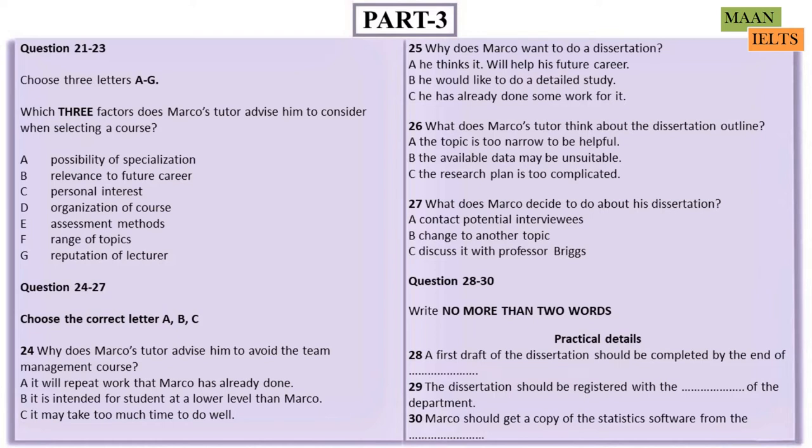Now, let's talk about practicalities. Your dissertation must be finalised by the end of May, so you should aim to finish the first draft by the end of March. Is that feasible? Yes, it shouldn't be a problem. I'll need to register for the dissertation, won't I? Is that with the registrar's department? No, it's internal to this department, so you just need to let the secretary know. Do that as soon as you're sure you're going to write the dissertation. Then, to analyse your statistics, you're going to need some suitable software. I'd drop into the computer office and ask them for a copy. So, if I revise my outline...